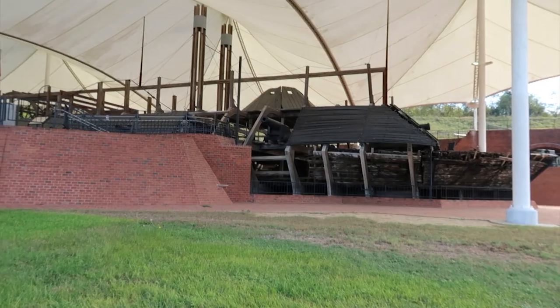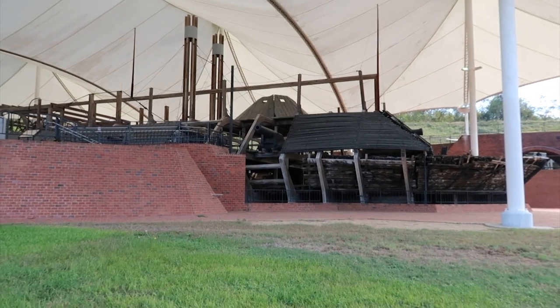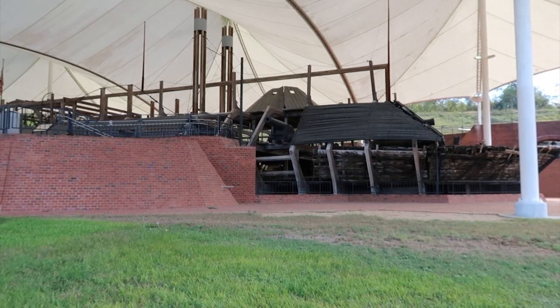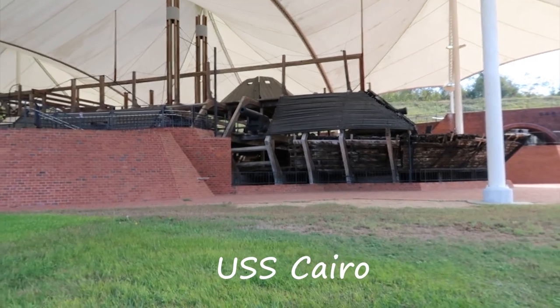And I'm in an interesting place, kind of halfway up a hill, near a very big river. And I came to see what's right over here. Look that! You're probably saying, well, what's that? Well, that's what's left of an ironclad ship from the Civil War. The USS Cairo.